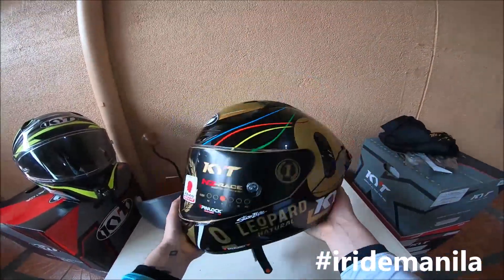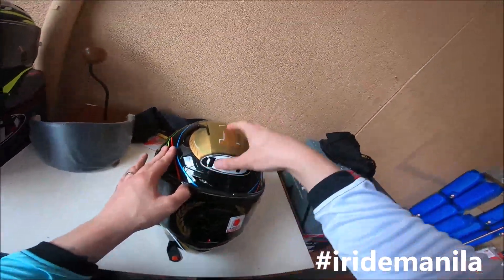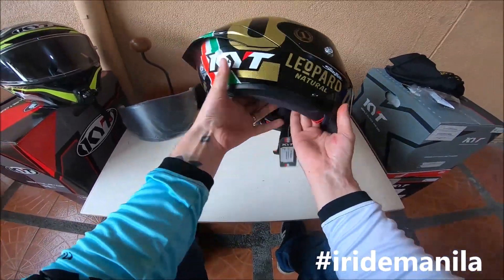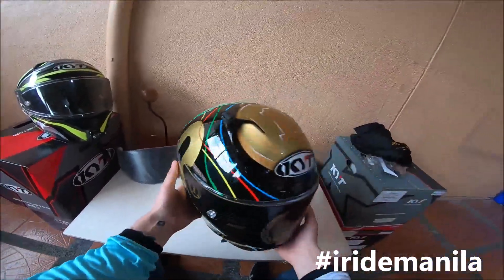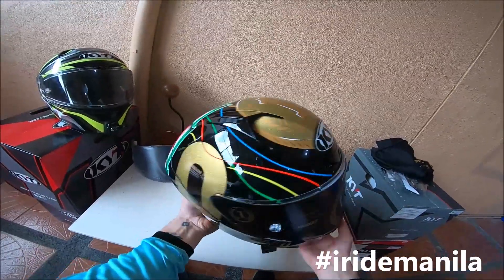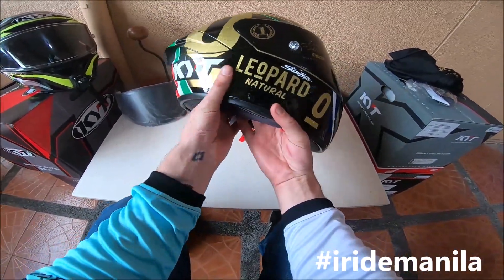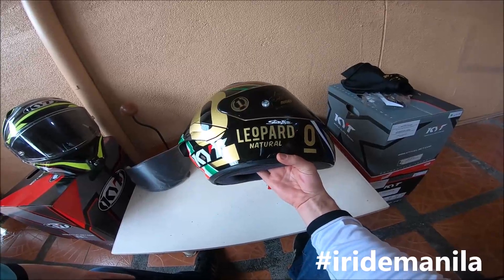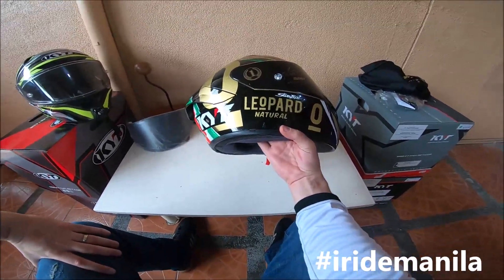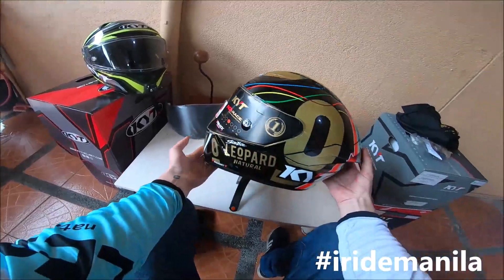I first saw this in January or February last year when I saw the picture. I messaged the boss Charlie and asked if this one was coming to the Philippines. He said yeah, just wait. Then in September — or August — they started releasing pictures and said they were accepting pre-orders. The next day I went and put a pre-order deposit down. The pre-order was 5,000 and the full price of the helmet was 16,500.